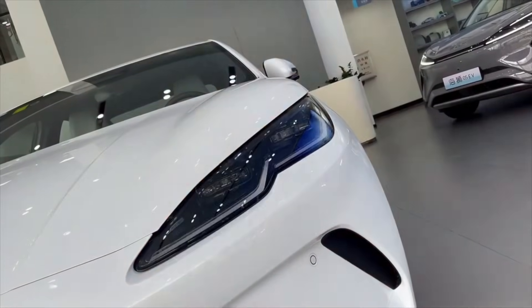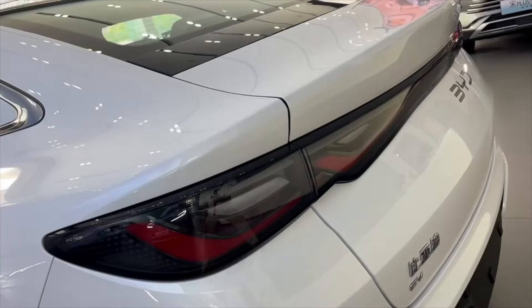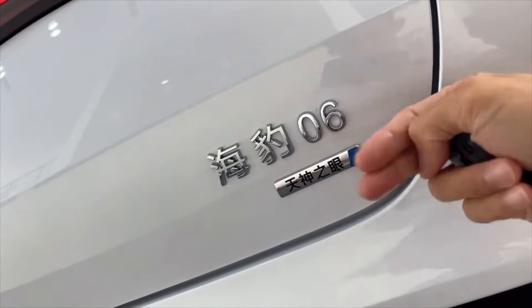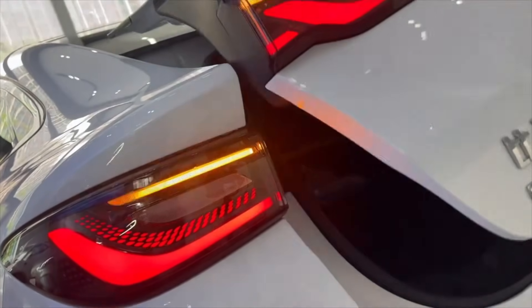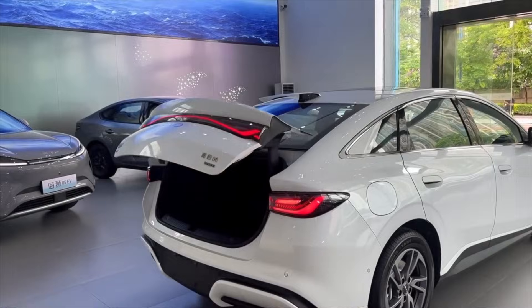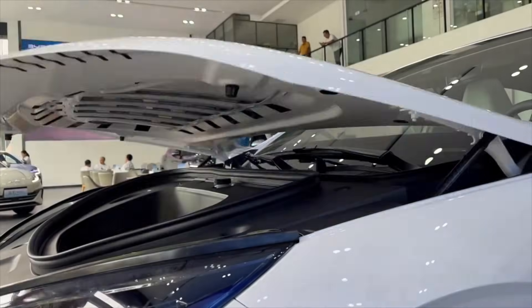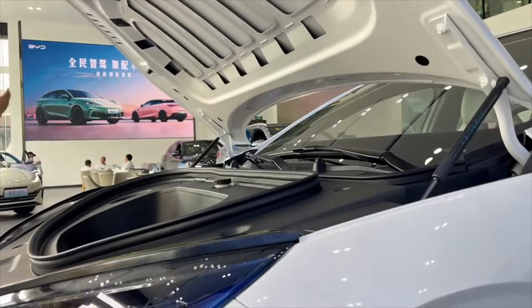Most of the EV world has not really realised what this car actually is. It's a BYD very similar to the BYD Seal, but different. Think of it as the Toyota Camry to the Toyota Corolla. It's brilliant, and a lot of people don't know what it is — but you will by the end of this video.